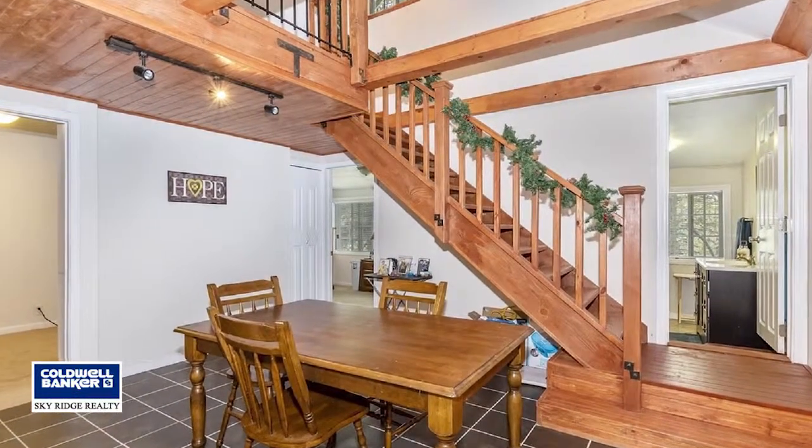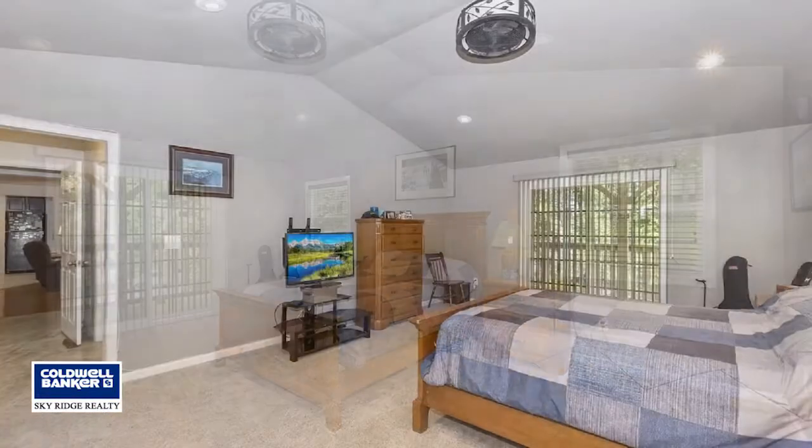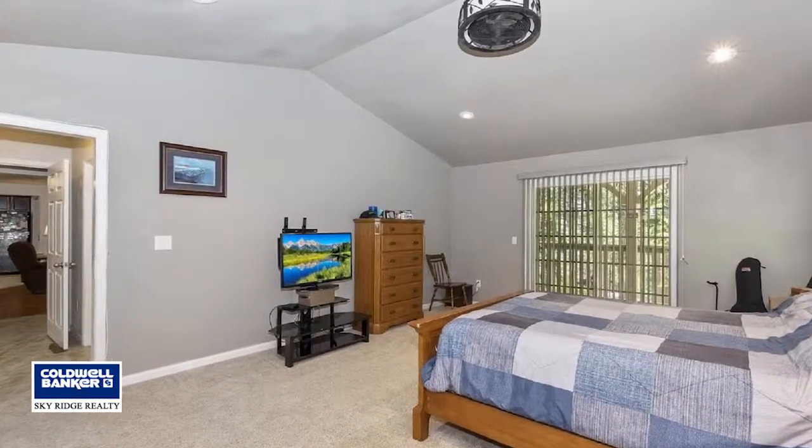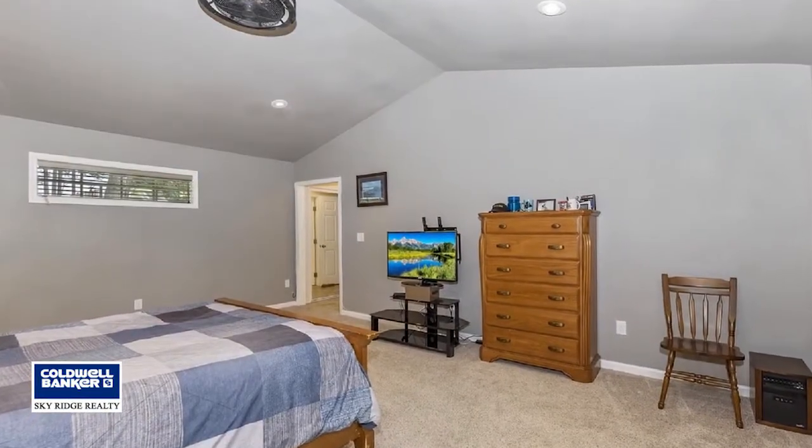Upstairs is a loft area and 4th bedroom. This home is located on a street-to-street lot with plenty of parking and has a fenced-in dog run. Call Julia Bowerschmidt for more information and an appointment.